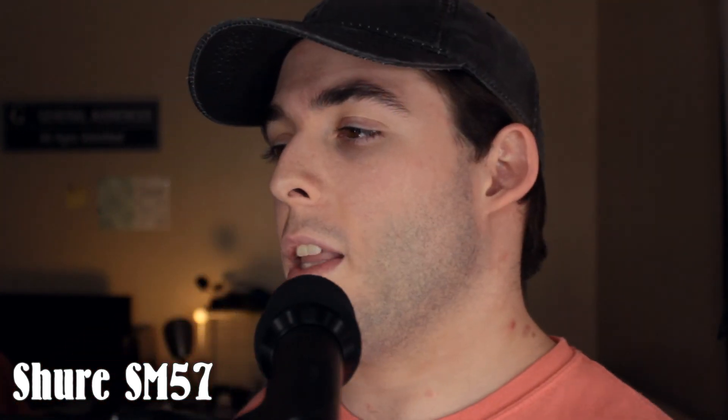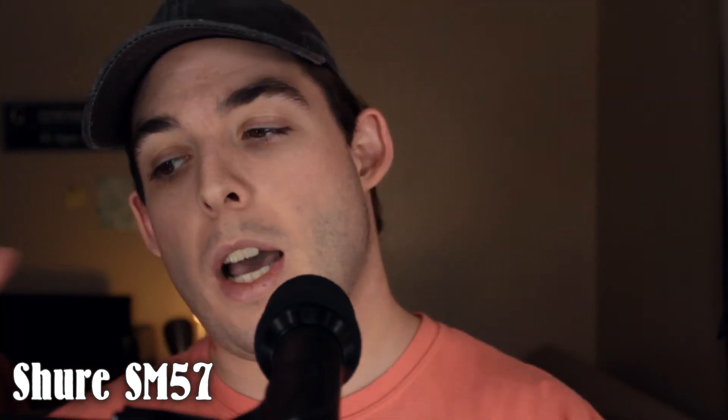Thank you guys for watching. If you like this video, don't forget to rate it, comment, and subscribe. The refrigerator just finally turned off — just now, at the end of this video. That is perfect timing. Thank you guys for watching. Don't forget to rate, comment, and subscribe. Leave any comments down below if you'd like to see me do any other videos. I'll catch you later. Peace!